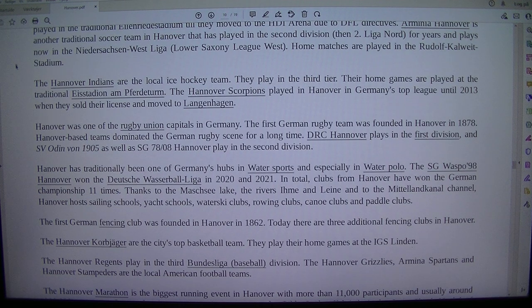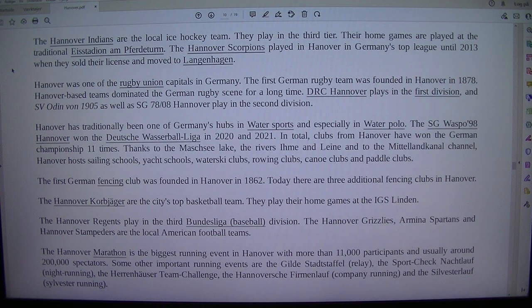The Hanover Indians are the local ice hockey team and play in the third tier. The Hanover Scorpions played in Germany's top league until 2013, when they sold their license and moved to Langenhagen. Hanover was one of the rugby union capitals in Germany; the first German rugby team was founded in Hanover in 1878, and Hanover-based teams dominated the German rugby scene for a long time.